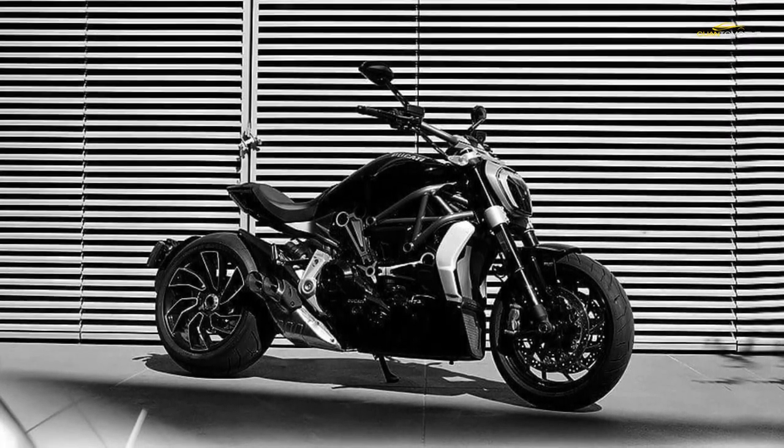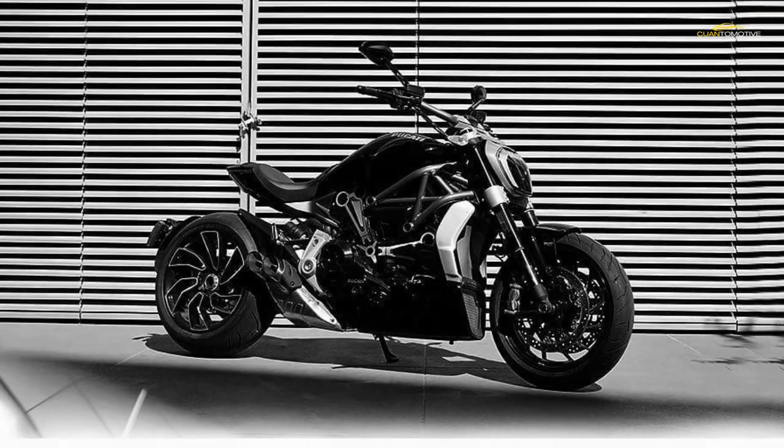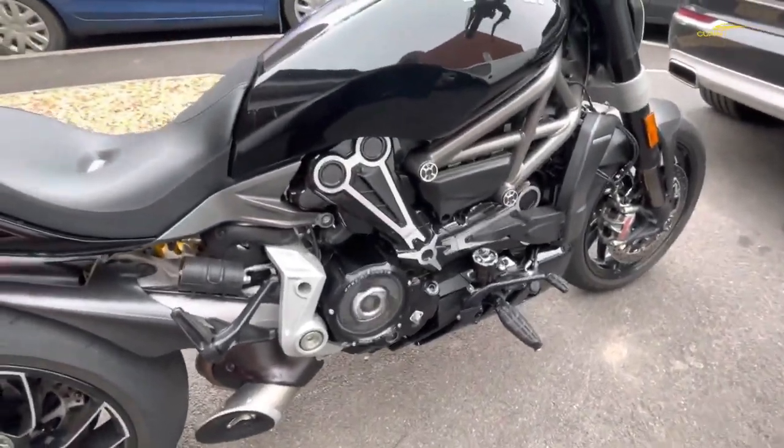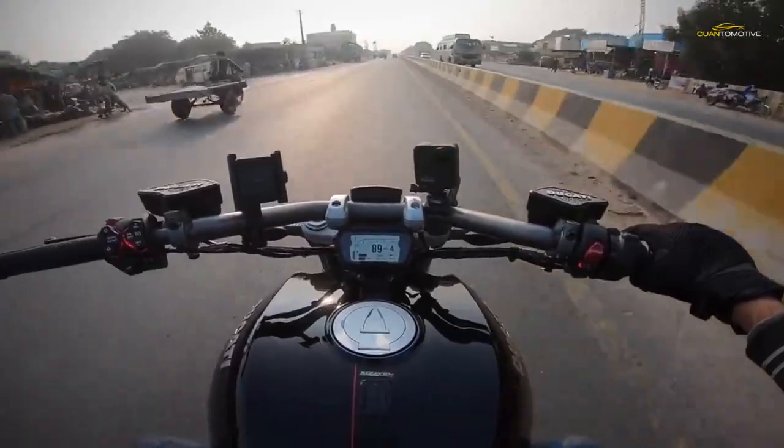Elsewhere you'll find the bike's trademark chunky 240mm rear tyre, suite of lean-sensitive electronics, colour TFT dash, and feet-forward riding position.